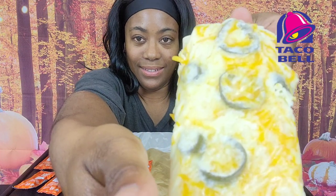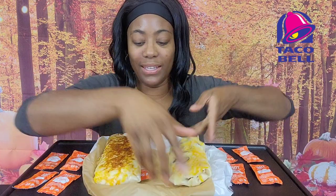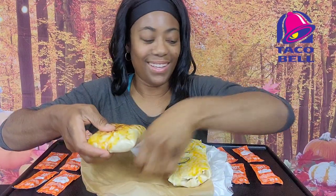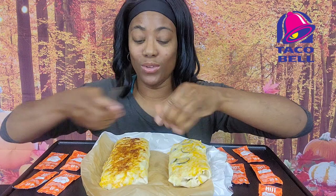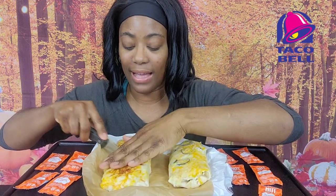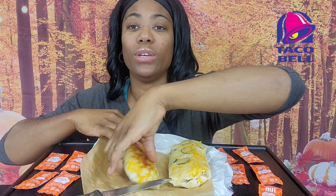This is the spicy — it has jalapeños on the top — and this is the regular. So this is now only available in the Taco Bell app. I don't know exactly when it comes out broadly. It may come out tomorrow. But if you have the app, you can try it now.